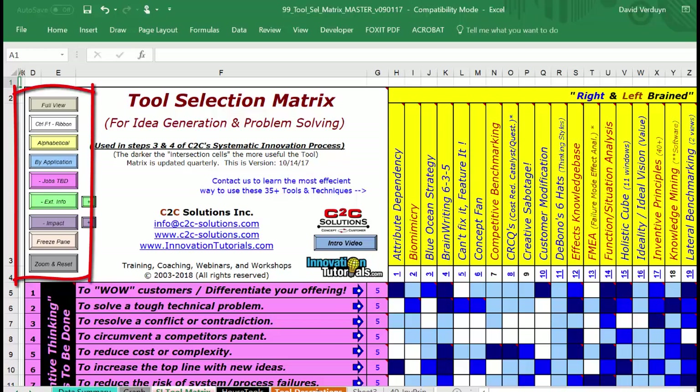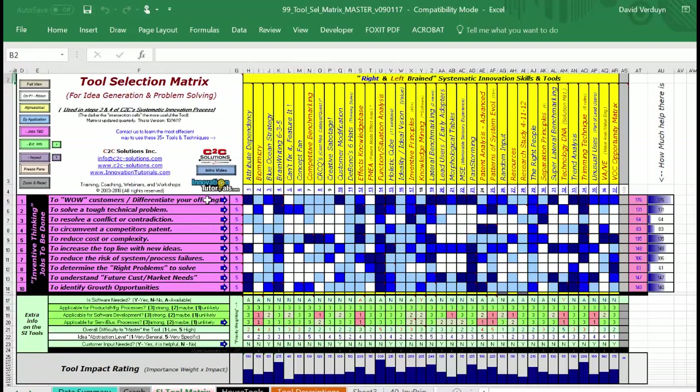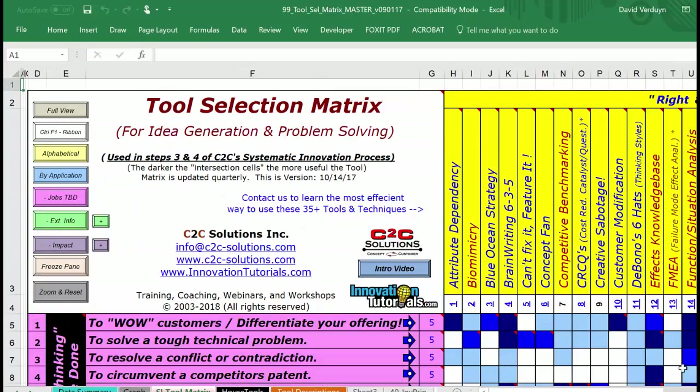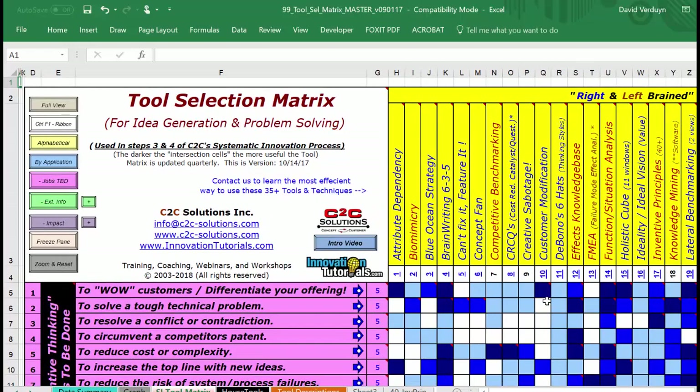On the top left there are a bunch of little buttons designed for quick tasks. For example, there's a button that says 'full view' - when I click that, you can get a full view of the tool selection matrix. Down here on the bottom there's a button to zoom and reset. I like to have around 90% - there, you can see most of the chart.